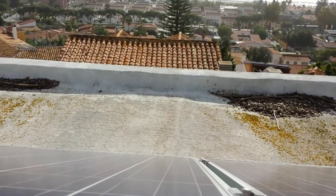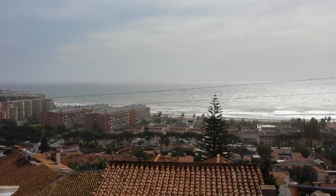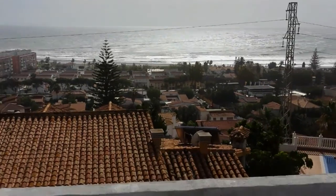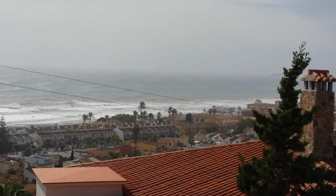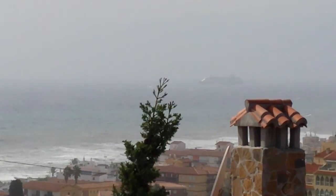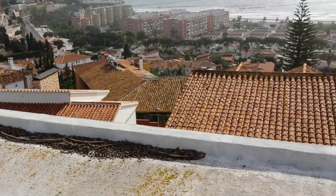Let me take you outside for a minute and show you the windstorm we're having today. Here we are upstairs — the panels are pretty secure, triple secure. You can see we usually never have such rough seas, but today is very rough and very cloudy. Alright, have a nice solar week, goodbye.